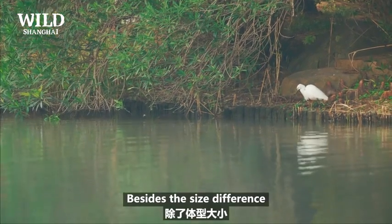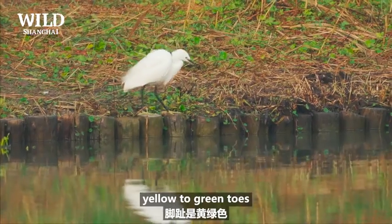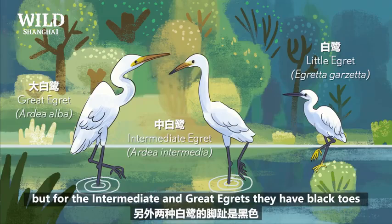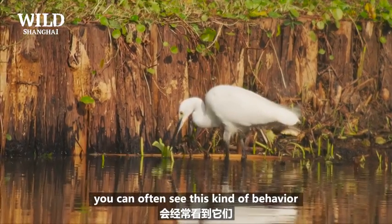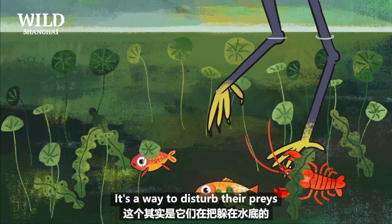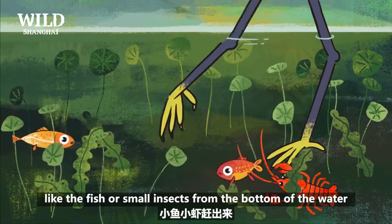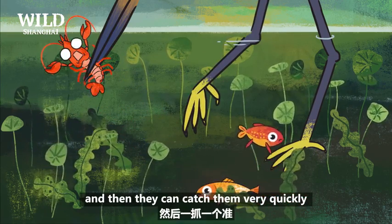Besides the size difference, the biggest difference is that the little egret has yellow to green toes, but for the intermediate and great egret, they have black toes. When you're observing a little egret, you can often see this kind of behavior — they are shaking their feet in the water. It's a way to disturb their prey, like fish or small insects, from the bottom of the water, and then they can catch them very quickly.